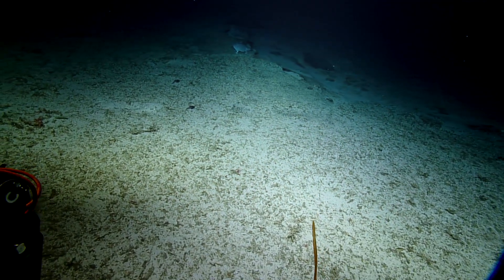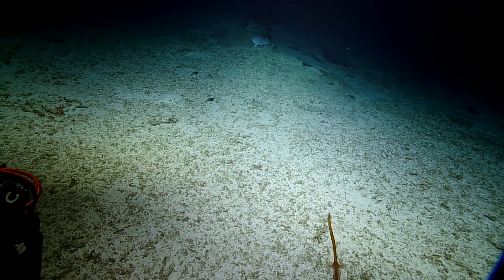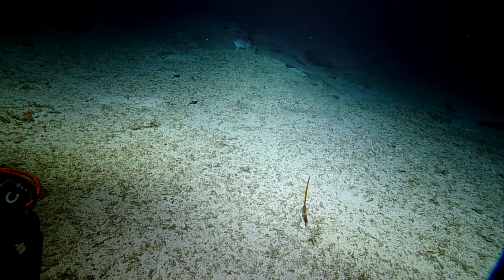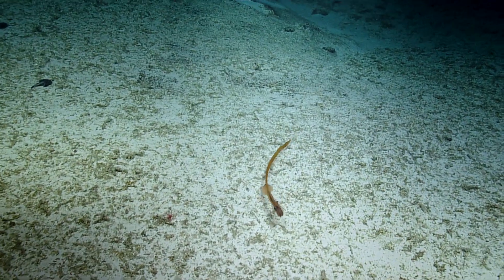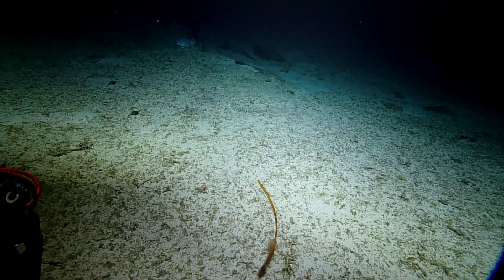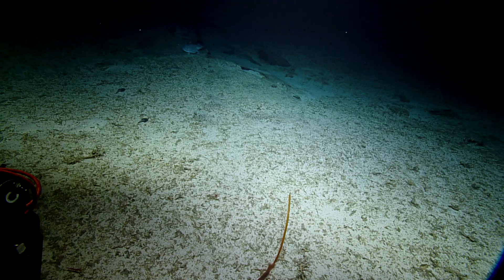Oh, it just turned red. Oh my gosh. It's like a unicorn. It's coming back. I'm going to chase it with the zoom a little bit. Now this one looks like it's trying to fight us. Oh my goodness.